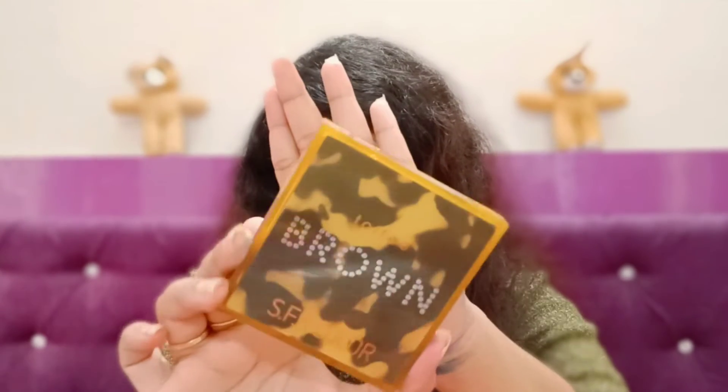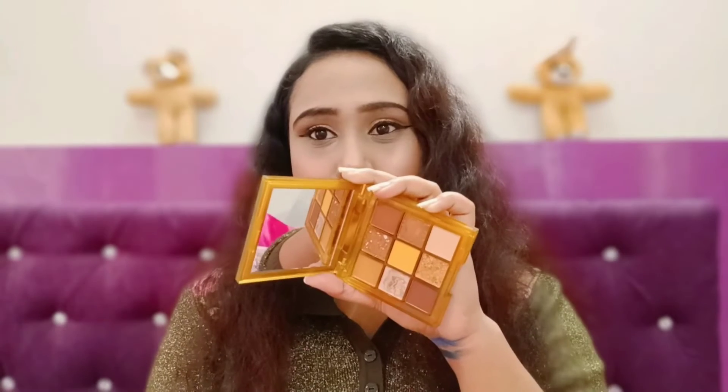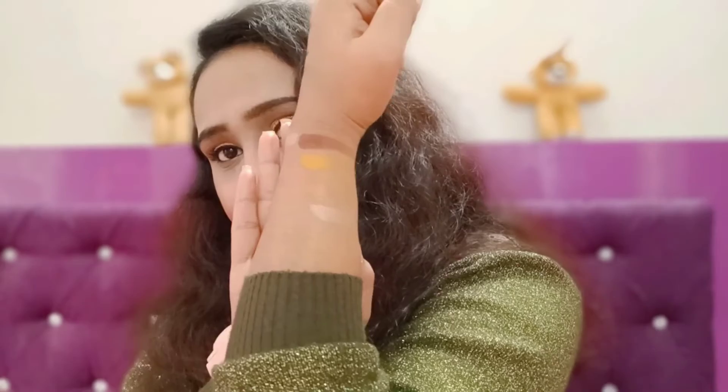Next I have the SFR Brown Eyeshadow Palette in the shade Toffee — this is a new launch from SFR. Both palettes look very similar. This one has 9 eyeshadows: 5 matte shades and 4 shimmer shades. The shade is Toffee, so you get warm, brown-toned shades. These are the shades — they are very pigmented.